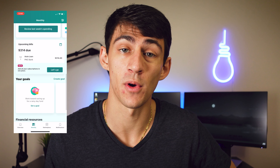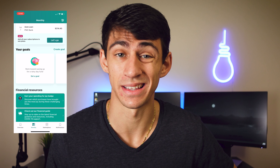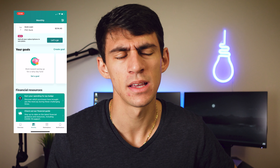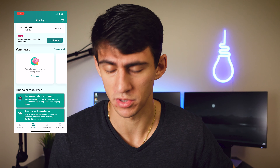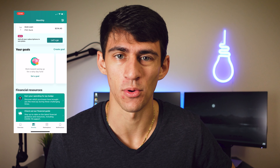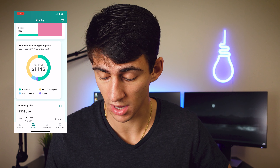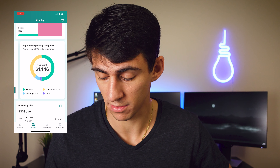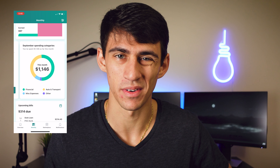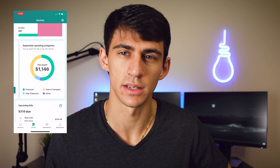You can also set goals. Right below the upcoming bills section there's a goal section, which is nice if you want to save up for something or plan for retirement. It's an app that gets all of your needs in one place. You also have all the options in the world for getting things organized with your personal finances. There are nice categorical locations so you can see how your current month's spending breaks down across different finances.